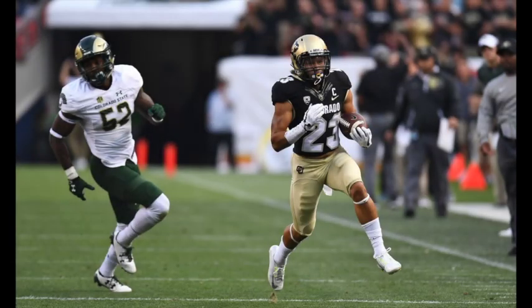Seven nothing. Buffalo's extra point pending. What a hole. Philip Lindsay breaches it, comes through. What a touchdown.